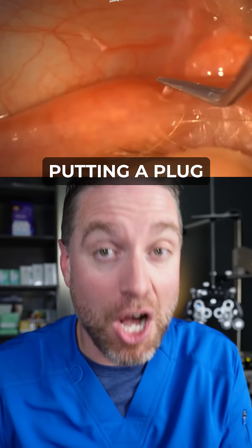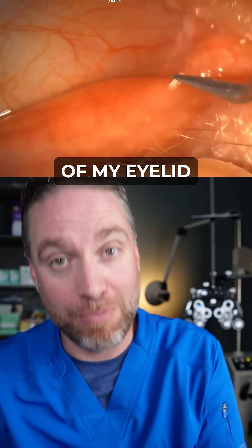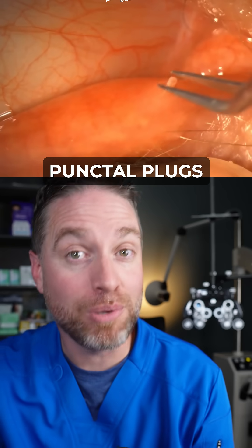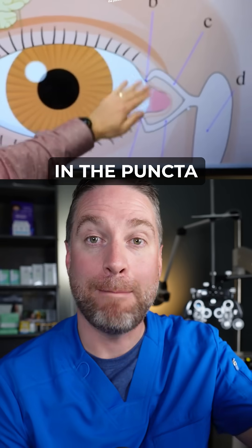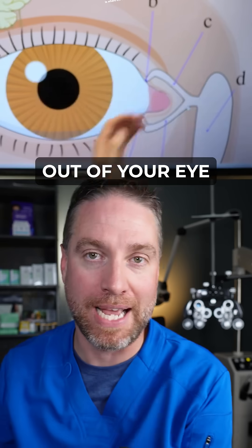This is a video of someone putting a plug in the drain of my eyelid. These are called punctal plugs, and they're little collagen plugs that you can put in the puncta of the eyelid. This is where the tears naturally drain out of your eye.